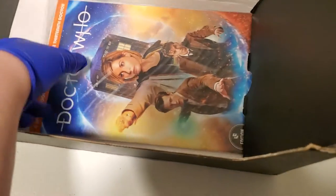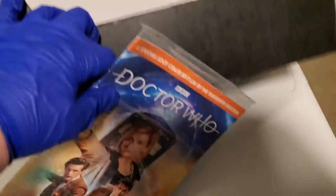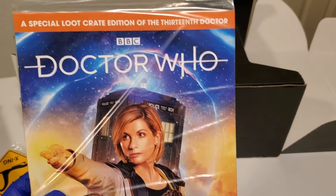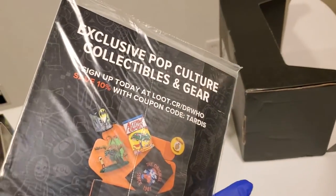And what else? Looks like — and there goes the box! We're just gonna leave the box there. Looks like a Doctor Who graphic novel — the special Loot Crate edition. Nice. I will totally be reading that.